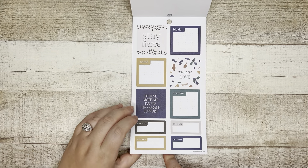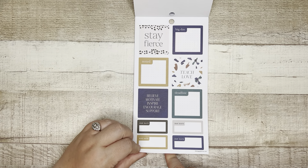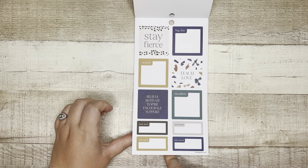Then functional and decorative boxes here: big day, teach love, deadline, believe, motivate, inspire, encourage, support, noted, stay fierce.